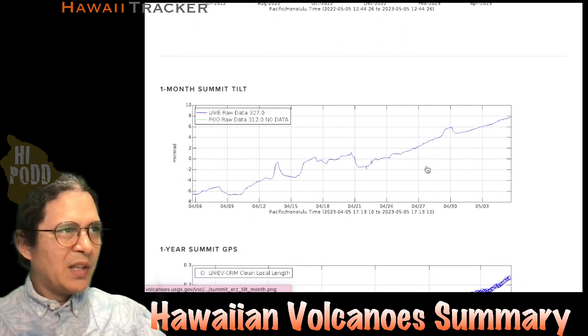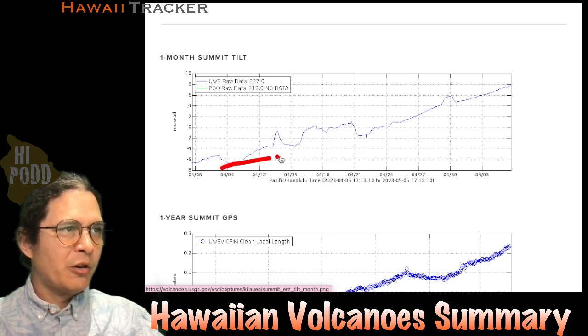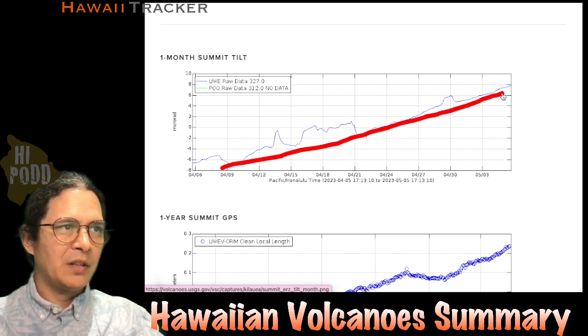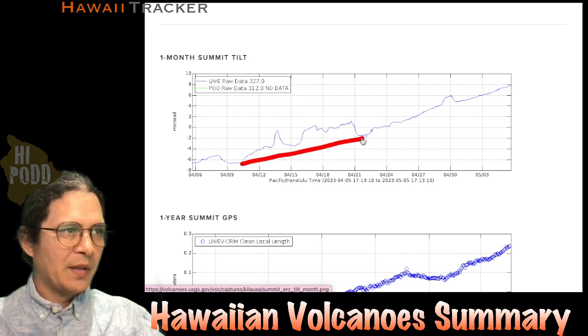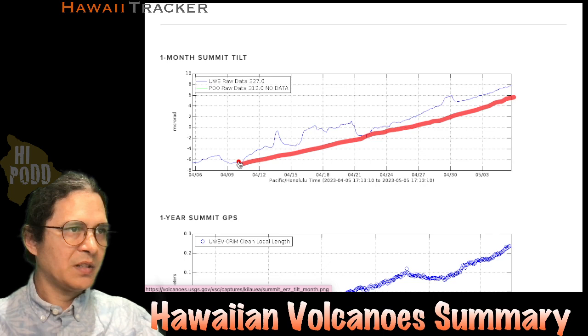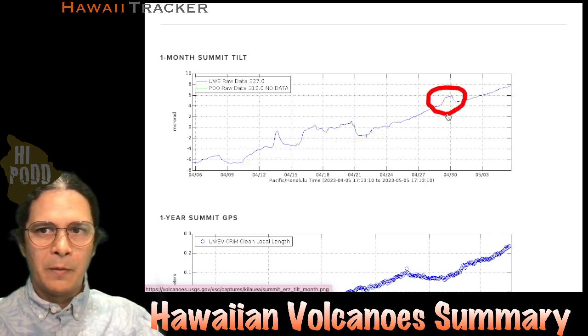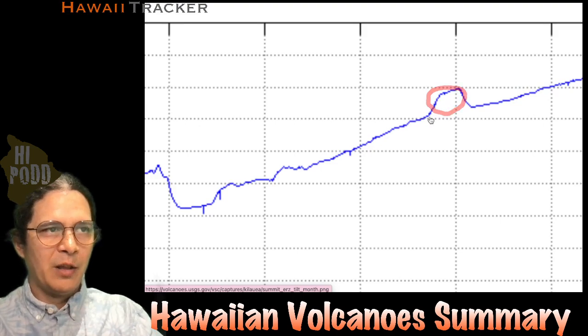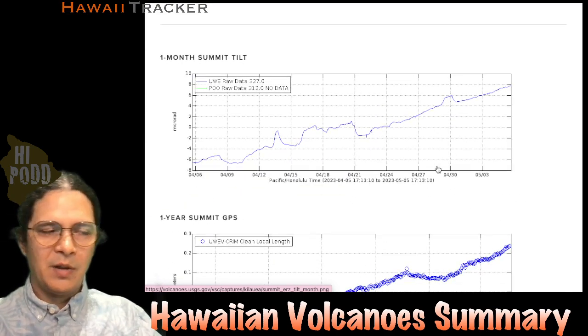Looking at the swelling of the volcano, you can see that in the ground tilt. Here's the last month of ground tilt — the pattern has been generally steadily upwards. There's a little bit of deflation-inflation cycles and other features, but the overall pattern since about the 10th has been this steady upward trend. It was actually during this little extra surge right in there that we had all those earthquakes popping up — that's the time that corresponds right there.